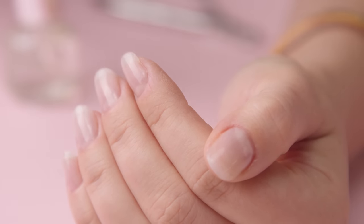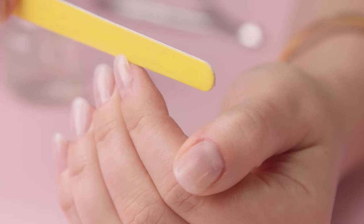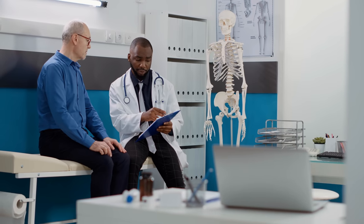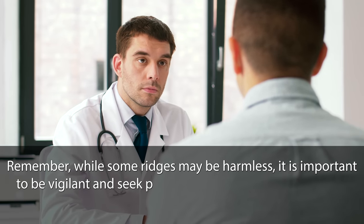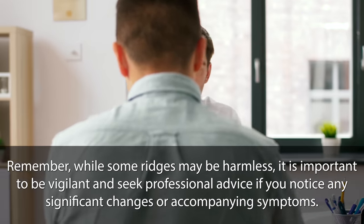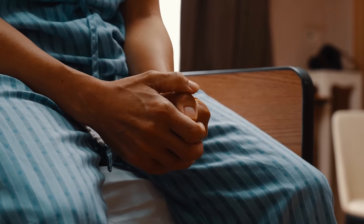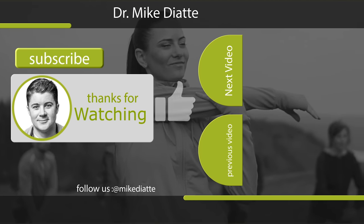Practice gentle nail care. Avoid using harsh nail tools such as metal files and opt for gentle filing techniques. Refrain from biting or picking at your nails. Finally, seek medical advice if your nails exhibit severe ridges, are accompanied by other symptoms, or are causing you concern. While some ridges may be harmless, it is important to be vigilant and seek professional advice if you notice any significant changes or accompanying symptoms. With proper care and attention, you can maintain healthy and beautiful nails.